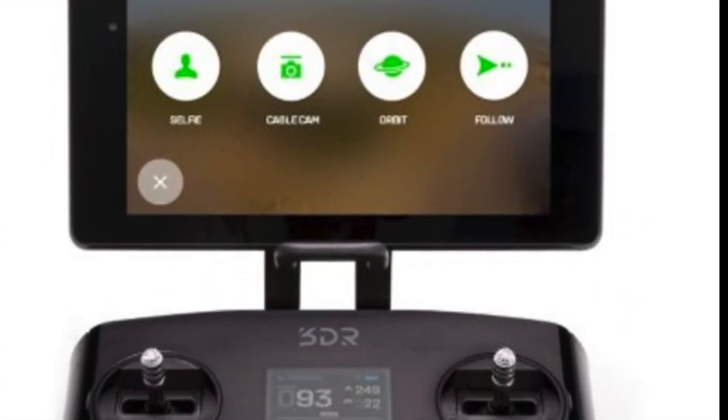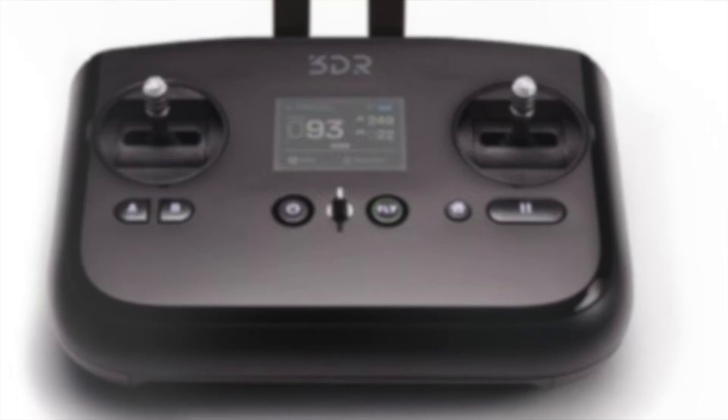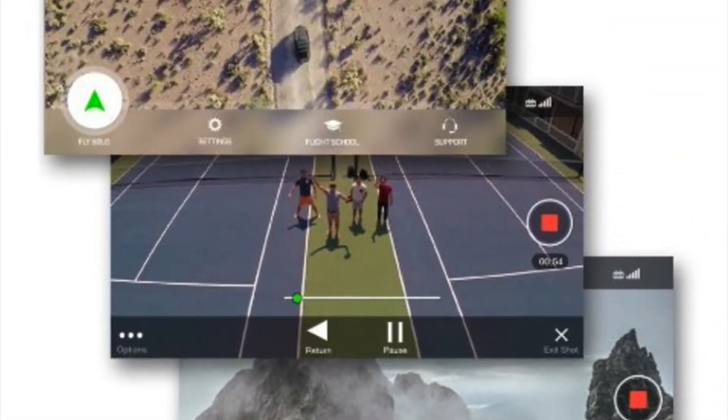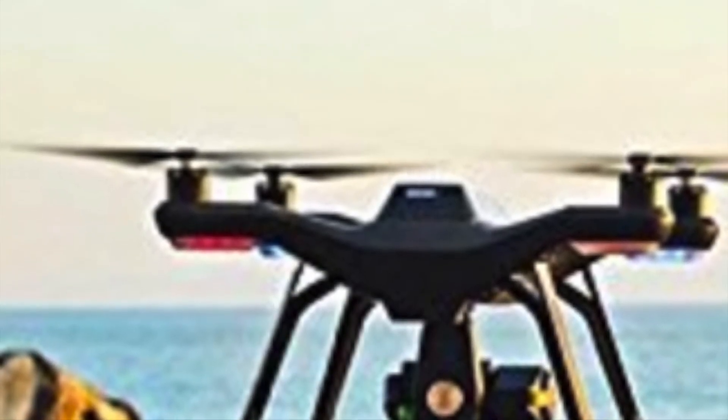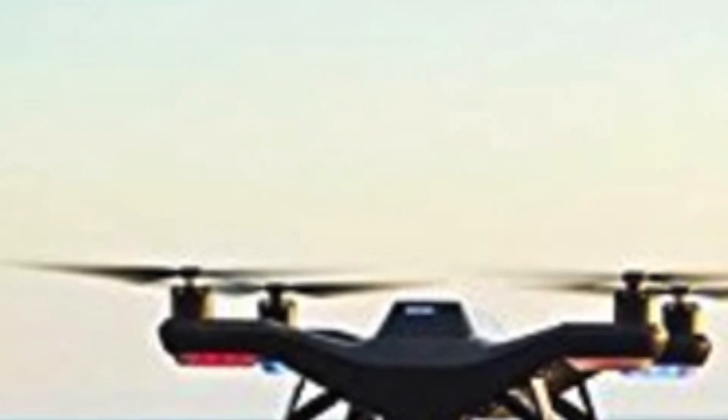These computers allow a wide range of features for automated flight that really allows you to take your photography to the next level. It has a follow me function, an orbit function, and a selfie function. All in all, it's a great drone, great for experts and beginners alike, at an affordable price tag.